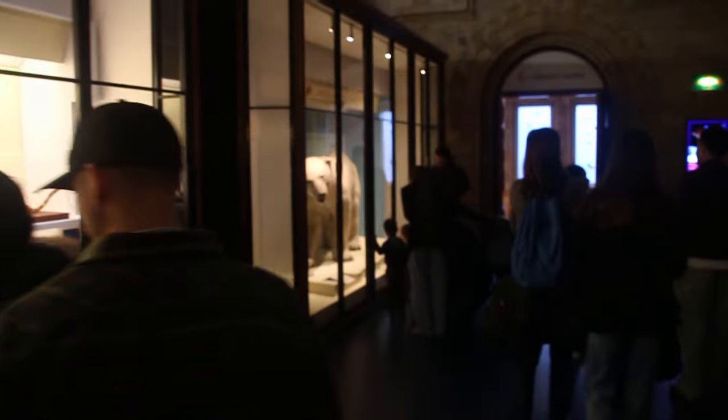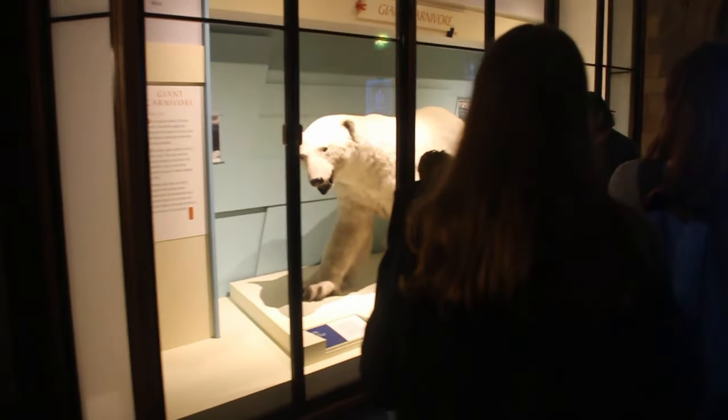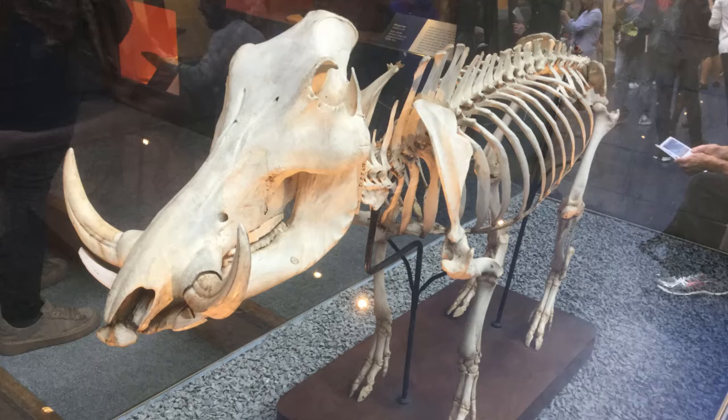It is only the main hall where the whales and hooved mammals are displayed that has had some work done. The Mammal Corridor is still there in its cringey 'pandas are raccoons and hyenas are dogs' 1980s glory. At least there's a Smilodon in the glass case again, because in 2017 it was swapped out with a warthog for a few years.